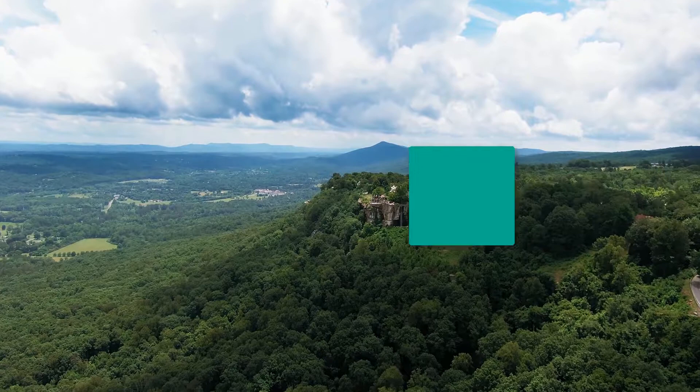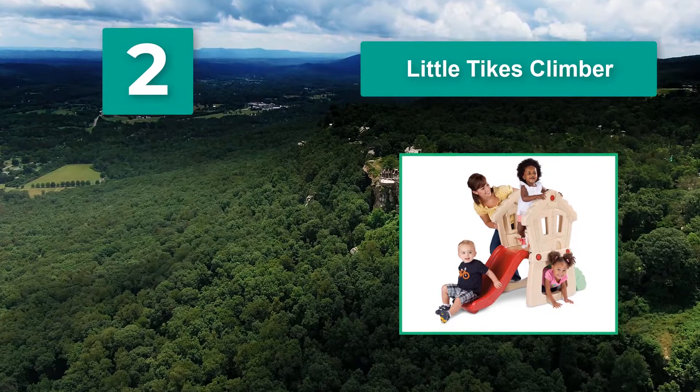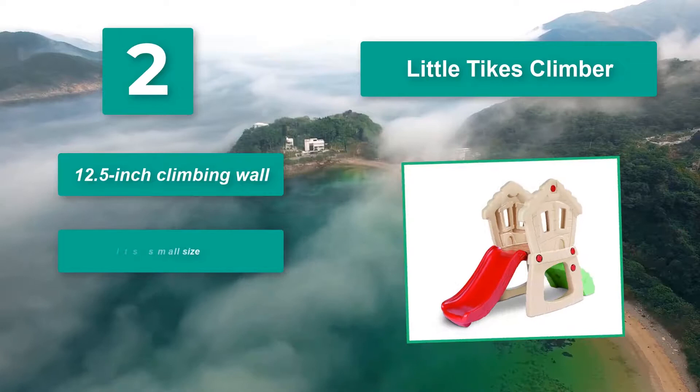Number 2: Little Tykes Climber Crawl Through. Because of its small size, it's not too intimidating. However, it will only carry up to 45 lbs at a time. Suitable for toddlers from 12 months old, it features a 12.5 inch climbing wall.